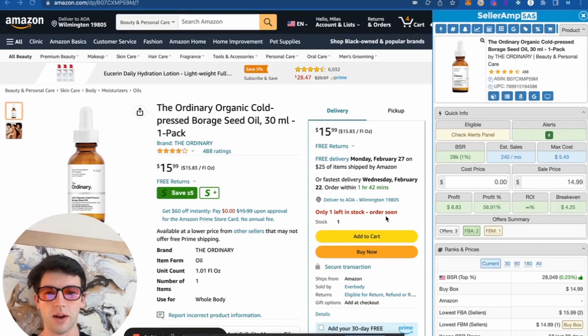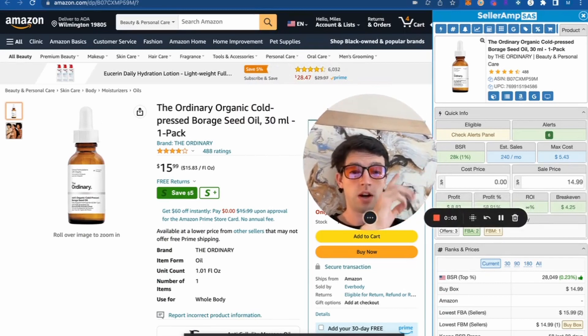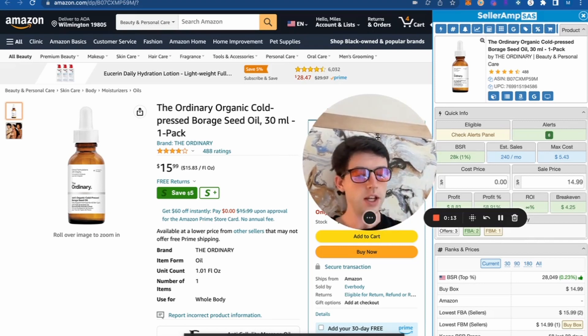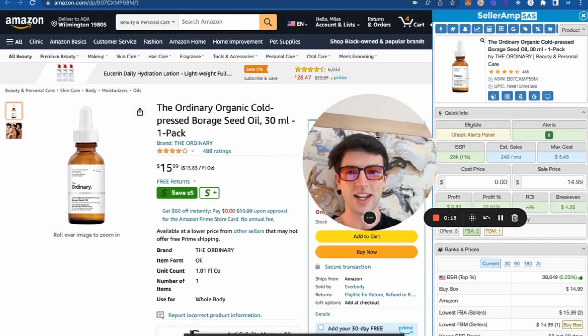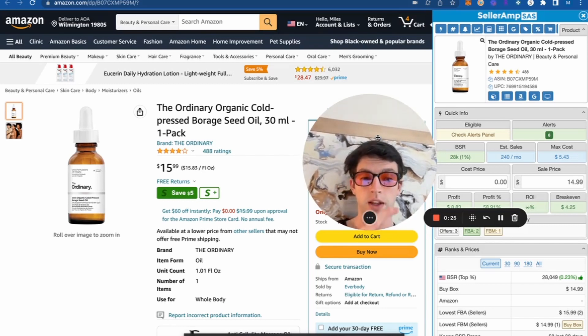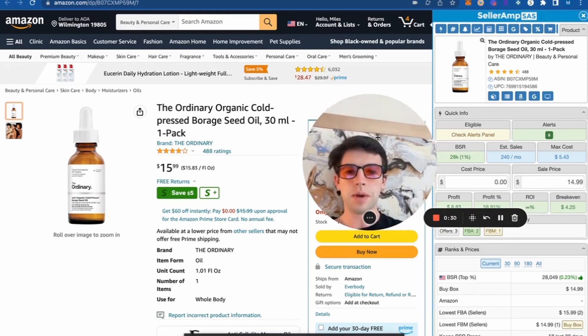We're here inside my screen and we're going to take a look at this Ordinary product. If we head over to SellerAmp on the right, we can see it has a BSR of 28,000. BSR is basically the sales rank — it's the exact same thing. The sales rank is an indication of how quickly that product sells on Amazon. The number one ranked product in the beauty category sells quicker than all other beauty items. This is a 28K BSR, which means it sells moderately quick. Anything below about 50,000 sales rank sells pretty consistently; above 100,000 sells periodically.